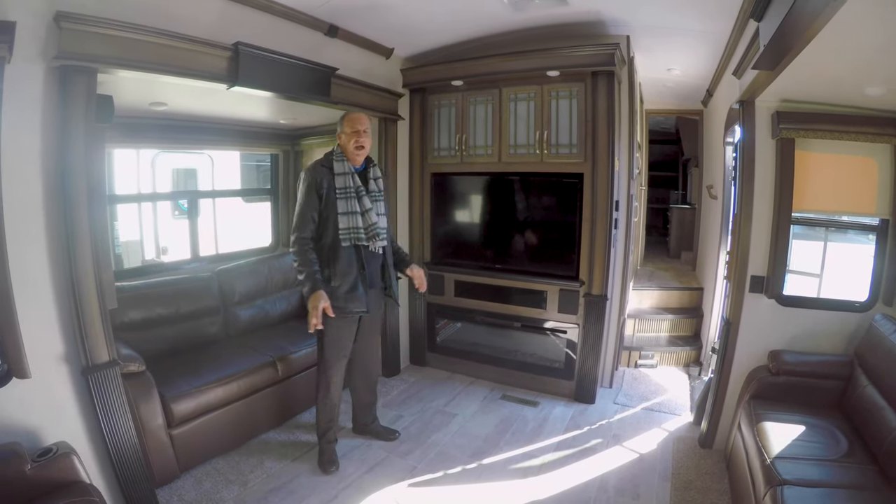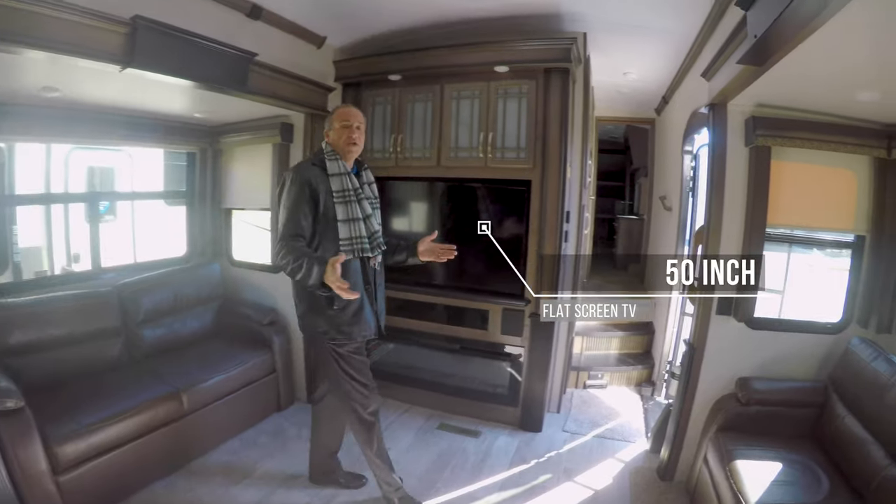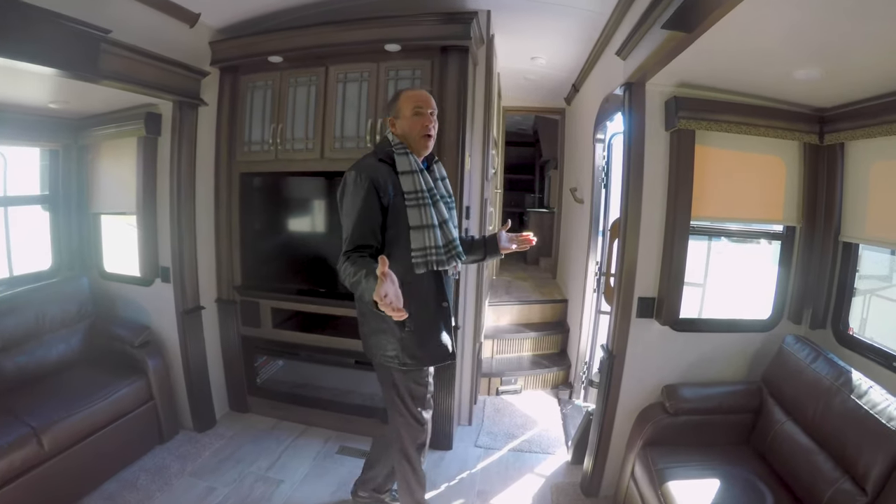As we move forward, you have two opposing sofas. These both can become beds, so if you do have family or friends over, you have plenty of sleeping area. And right across from your 50-inch flat screen is two recliners. The coach has a ton to offer and why Montana is the number one sold.